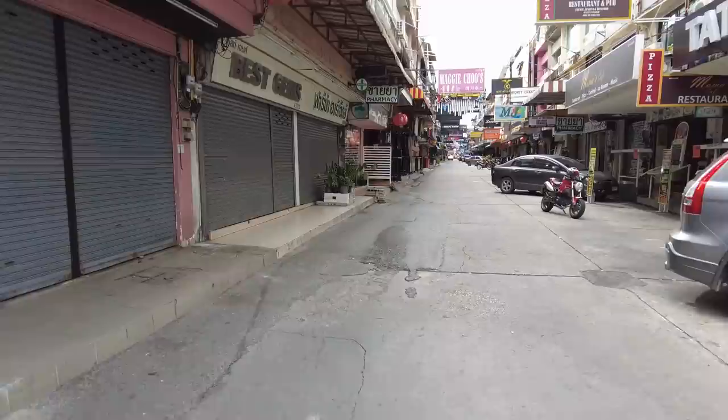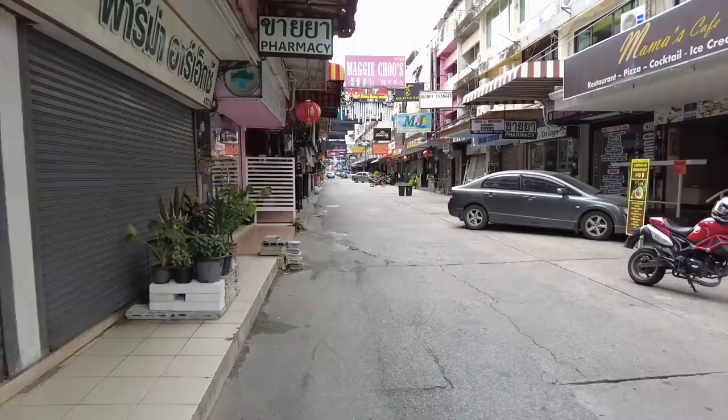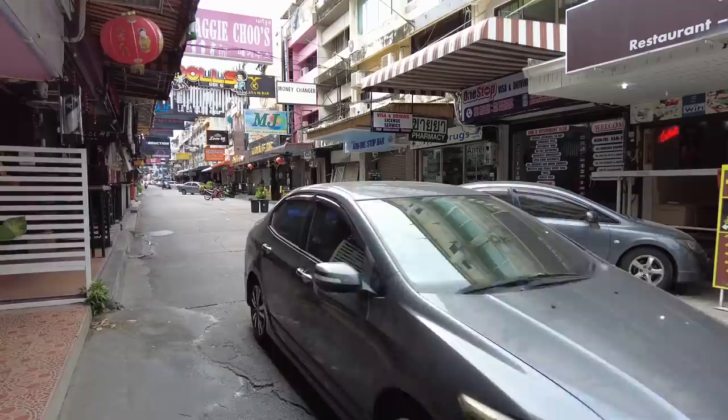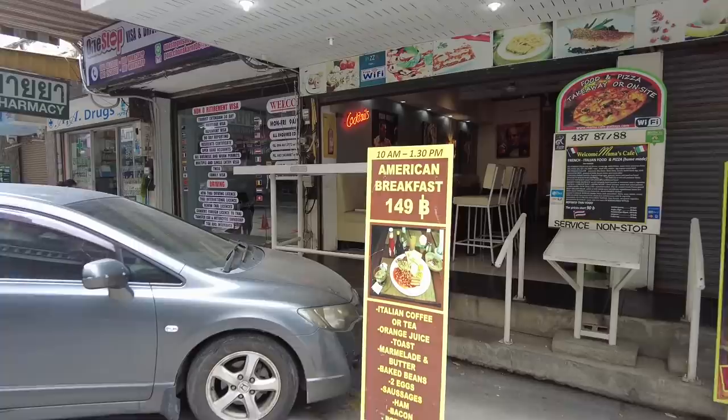The nice thing about what we're doing now is I like to cover these when it's not open. You might think that's stupid because you can't see the girls and stuff, but the point is I don't want to be in a situation where there's music playing, customers in the bars, girls running around. Just use your imagination and trust me – this is a fun soy. I'll explain the bars I know as we go up. If you want to find out about each bar, they have Facebook pages and a lot of the girls are in our Discord.